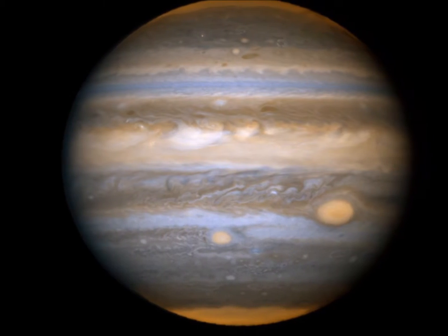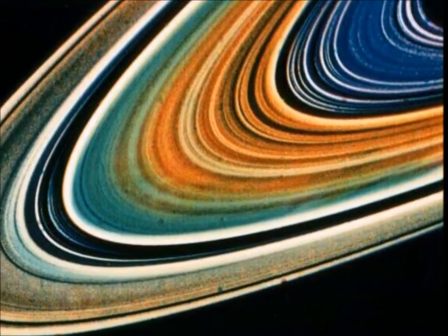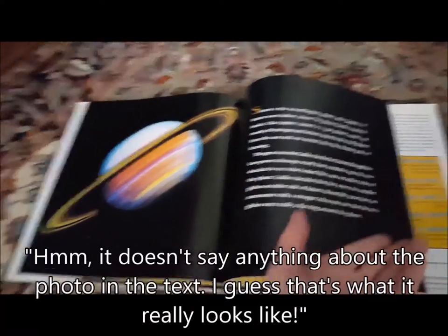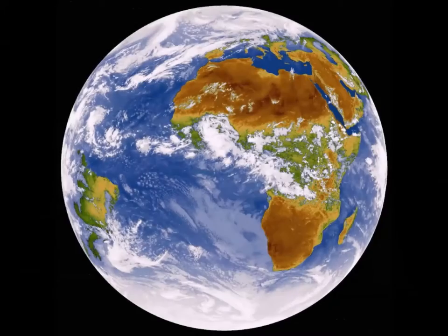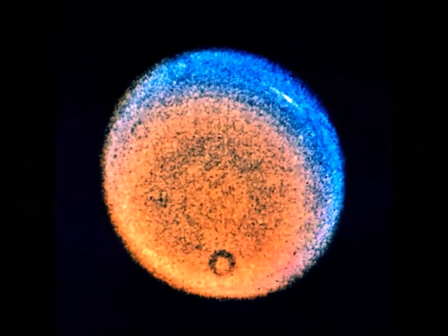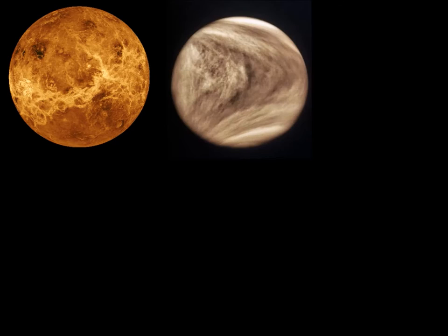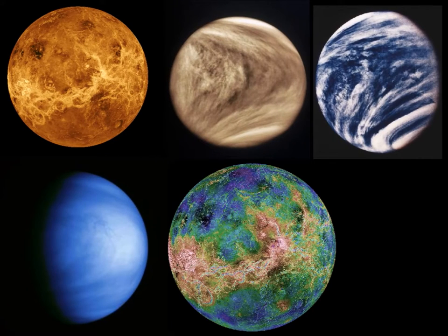These images, while great for revealing details hidden from human eyes, have the potential to be deceptive. The use of false color images in books and other media without a proper explanation can lead to a mistaken interpretation of what a celestial body looks like. At some point or another, you've likely seen at least one of the planets in the solar system in an unnatural view — particularly the planet Venus. In multiple books and various other media, I've seen many different depictions of the second planet from the sun, and virtually none of them represent the planet in its true color.